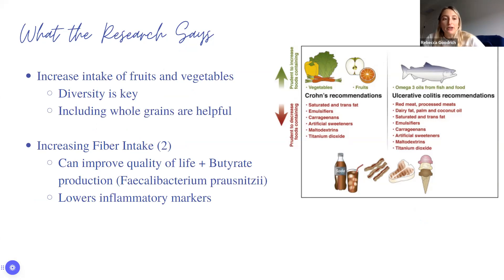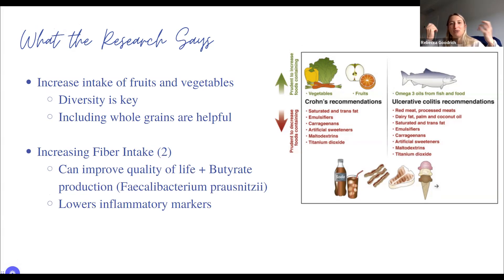We want to increase our intake of fruits and vegetables — diversity is key. When I ask patients to name 10 different vegetables, we often reach 20. We forget how many plants there are: red, green, and yellow peppers, purple cabbage, tomatoes, asparagus, bok choy, parsnips, colored beets. We want to diversify our microbiome and therefore support it. Include whole grains, nuts and seeds, and great antioxidants.